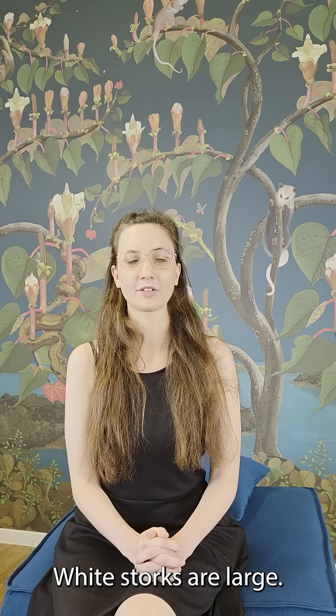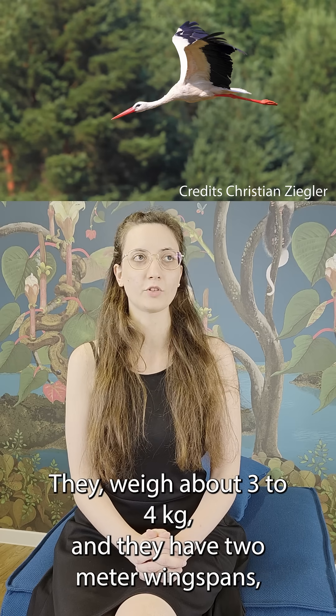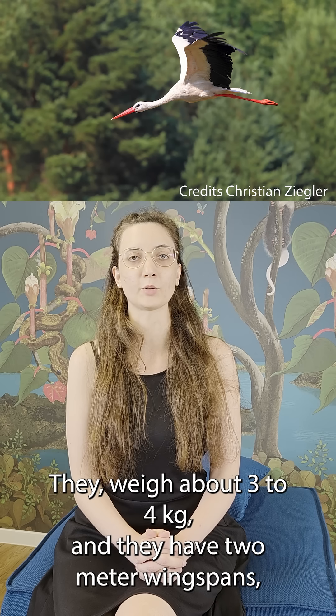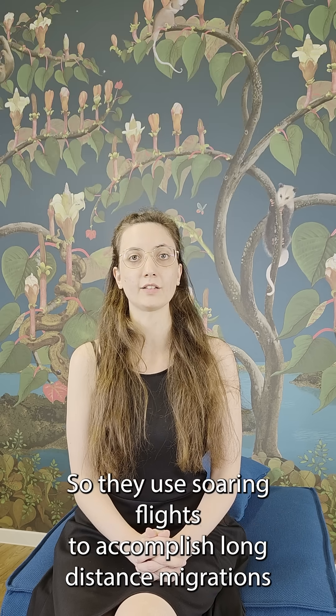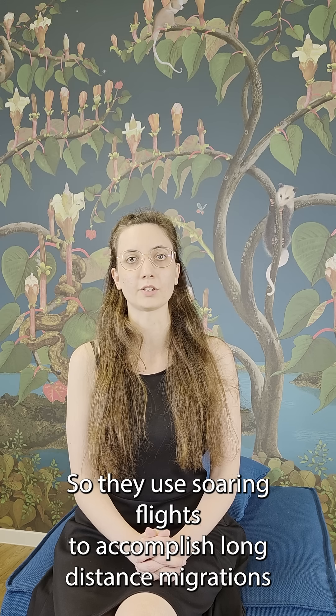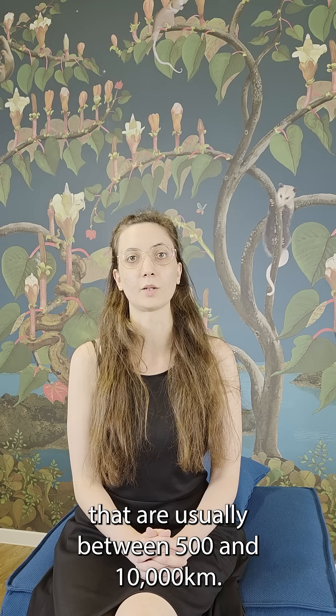White storks are large. They weigh about three to four kilograms and they have two meter wingspans, which means that they can't afford to use flapping flight, so they use soaring flight to accomplish long-distance migrations that are usually between 500 and 10,000 kilometers.